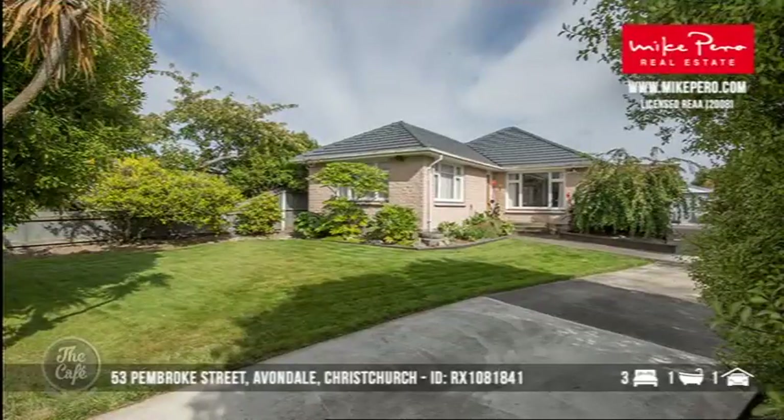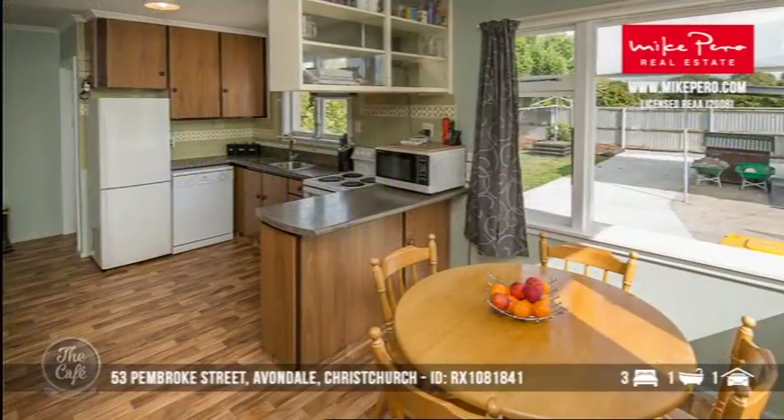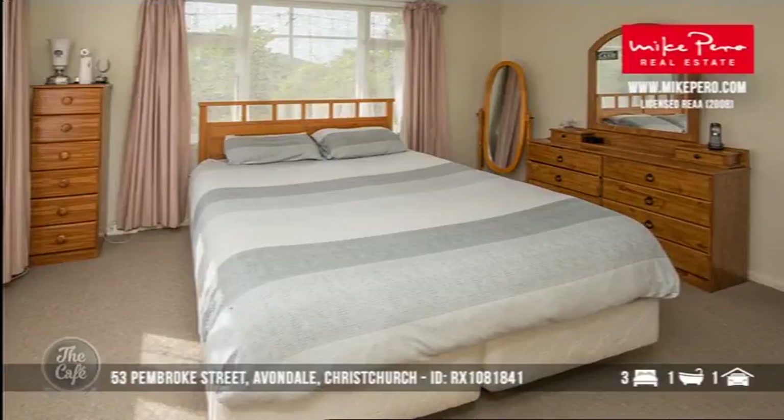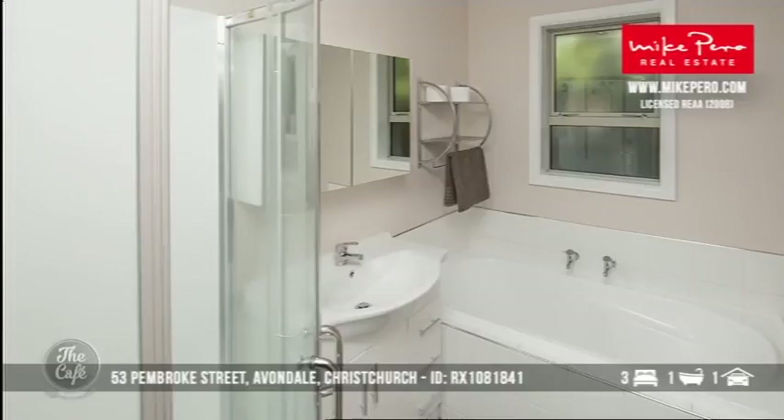Excellent — let's head to Christchurch. We've got Pembroke Street in Avondale, so this is a set-sale property. We're looking at a three-bedroom property here — it's really very tidy. You get exactly what you're looking at: beautiful flow from the living spaces, manicured gardens, open-plan kitchen and dining room. There's room to improve, and in a great location. We're looking at offers around $350,000 plus — for Christchurch, a very exceptional buy.